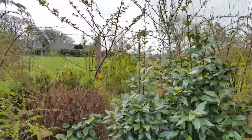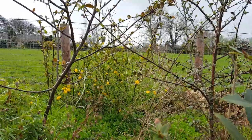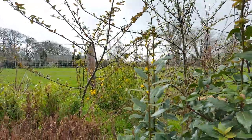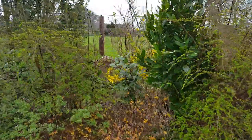Also flowering now is this kerria, with a nice yellow color to its blooms. However, these being mostly just petals are probably of little use to pollinator insects. Of course, weigela is also flowering.